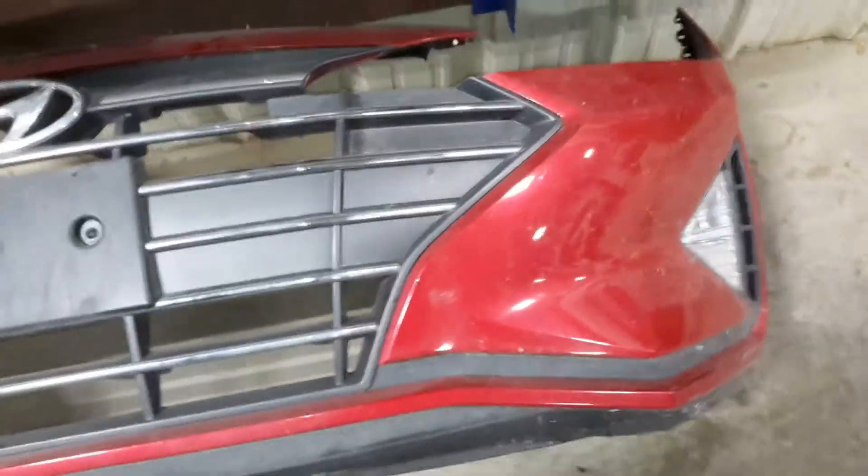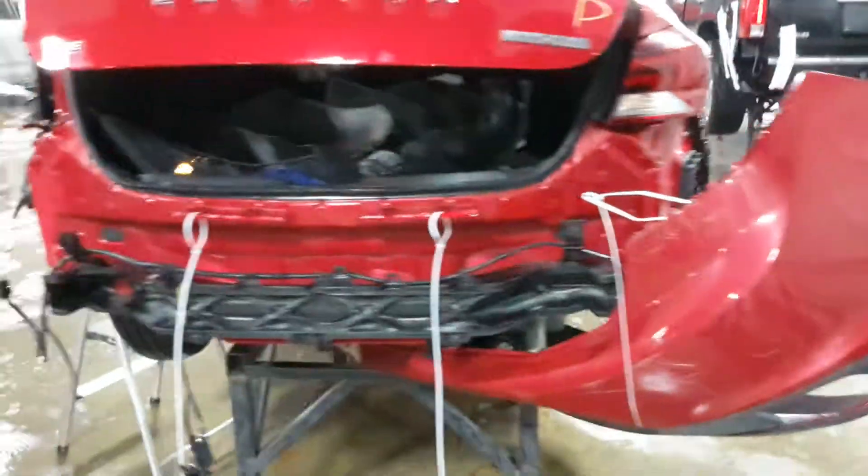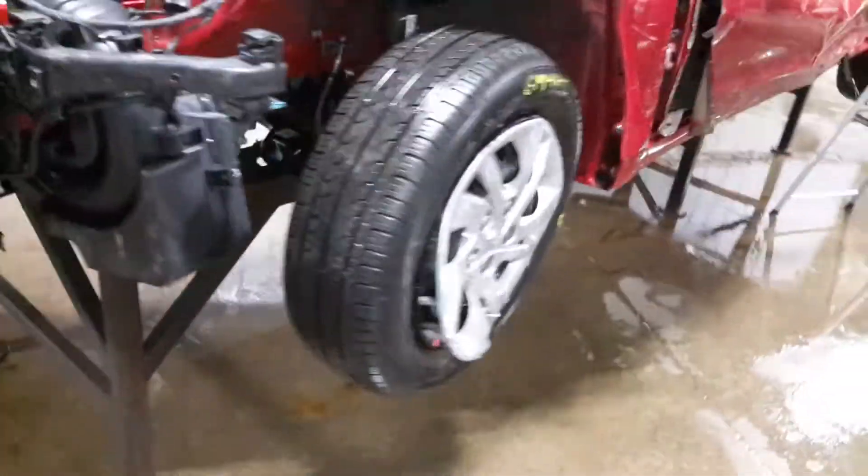Some parts on the bumper. Rear view camera — we'll part out the deck lid. We'll verify the drivetrain is okay and tear down.